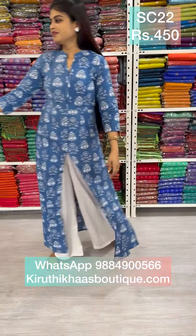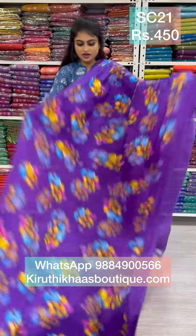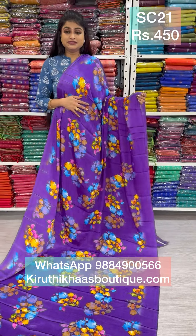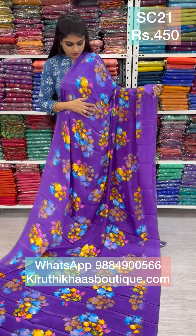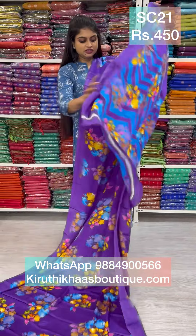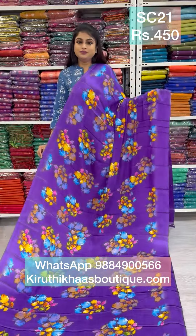Next we have a brinjal violet color — such an eye-catching color. It comes with a contrast pink blouse. It's a lovely semi-crepe saree, premium quality, budget-friendly, and not transparent at all. It comes along with a pallu and a beautiful contrast blouse. This saree is again priced at only 450 — really budget-friendly and beautiful in color.